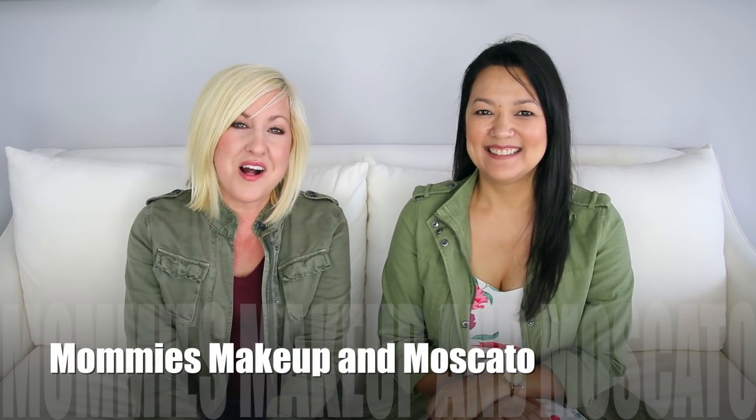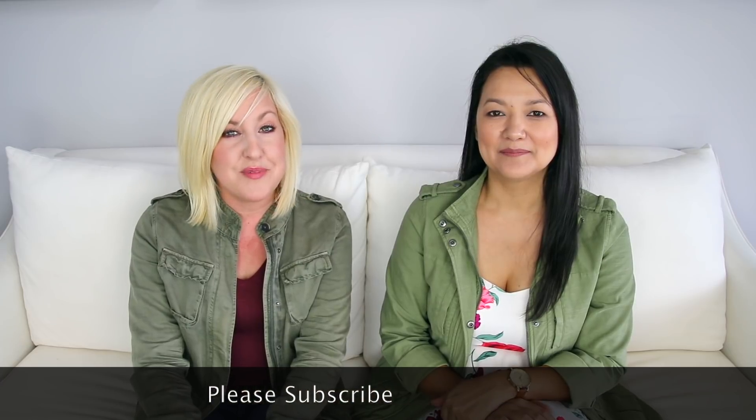Welcome back! Today we have another video in our fall trends series. We have a fall trend that wasn't mentioned in our previous video, but it is definitely hot for fall — and has been for the last couple of years. It's the military jacket, as you can probably guess by our outfits today.